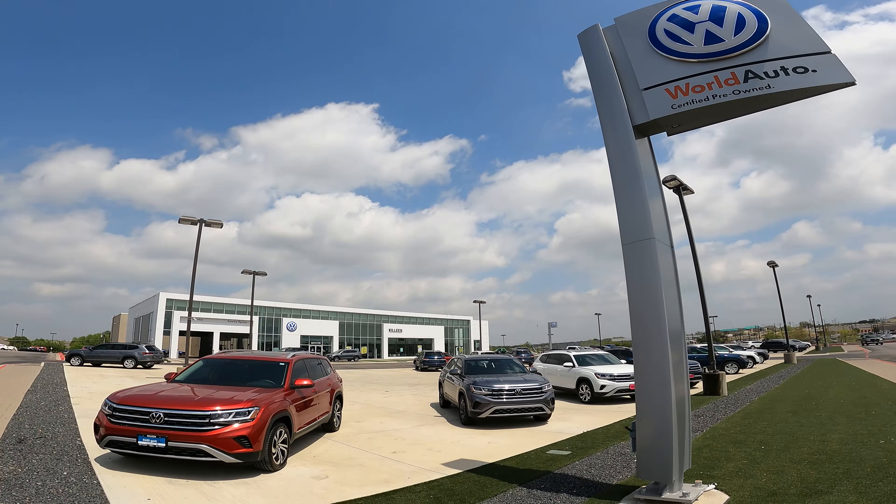Now you can see every single vehicle living on the campus right now. I can flip this over to keys and see every single key on the lot as well. For a sales manager doing a closing duty, imagine pulling this up at the end of the night and seeing every single key — making sure keys like these three make it back inside a building. Boom, I've got three keys living outside that didn't make it in. I can send guys with those stock numbers to go grab them.